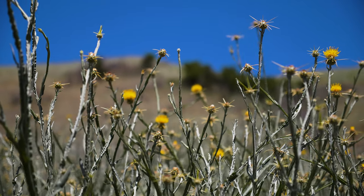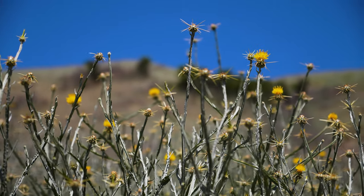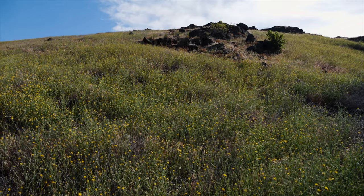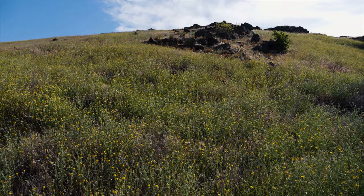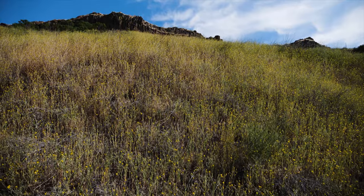The thorny spines that surround the flowerheads of star thistle interfere with grazing, recreation, and wildlife management. It's toxic to horses, causing a chronic and potentially fatal neurological disorder known as chewing disease. Because of its excessive water usage, yellow star thistle threatens both human economic interests and native plant ecosystems.